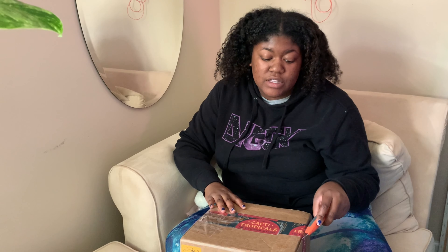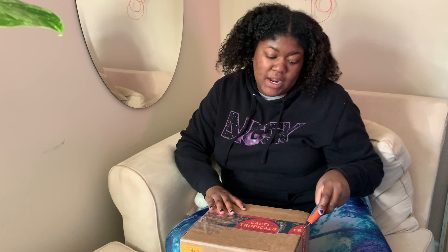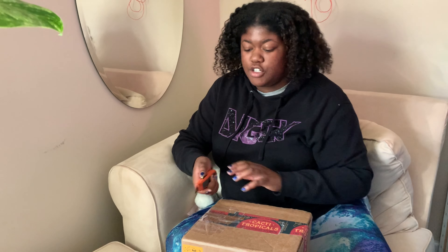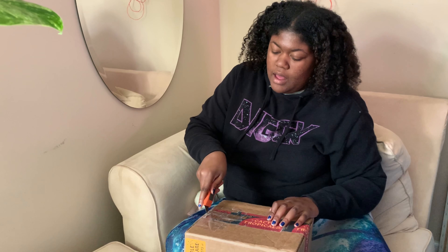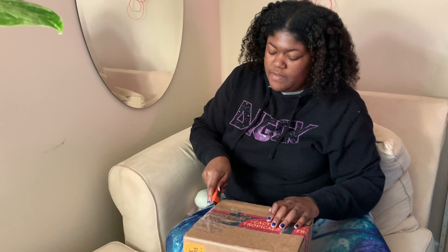Usually I'll put out an ISO — meaning 'in search of' a plant. For this one, I just put that I was in the trading mood and asked if anybody had anything they would like to trade. A few people messaged me, and this was one of them.